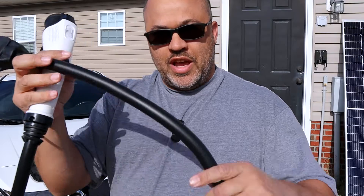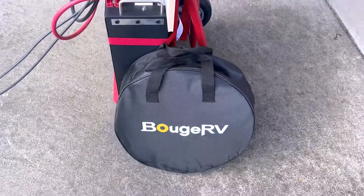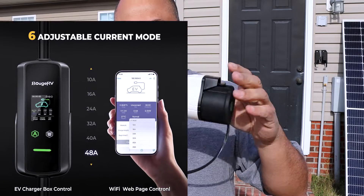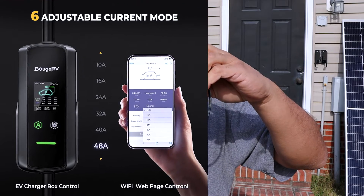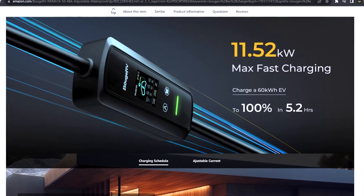The cable is pretty thick — I think it's the only one on Amazon rated at the highest amps, 48 amps. It goes from 10, 16, 24, 32, 40, and 48 amps that you can select. At max output it can do 11.52 kilowatts per hour.